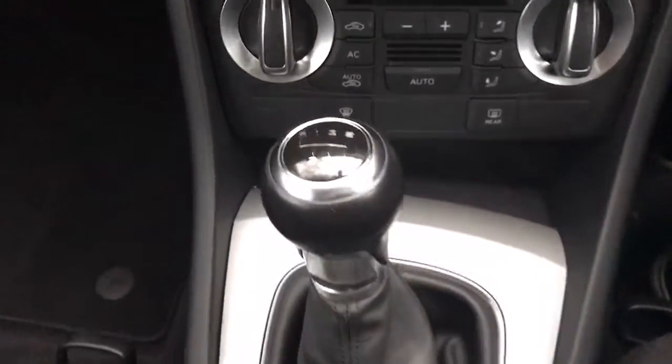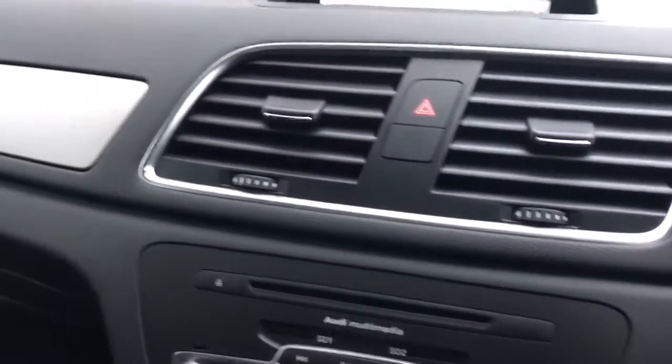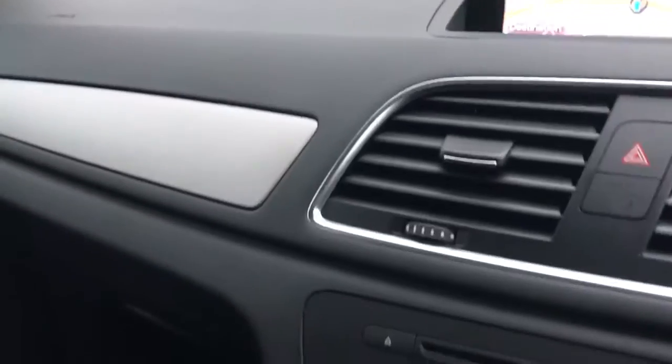Dual climate control. There you go — you can see the six-speed gearbox. We've got the silver inlays as well — very nice.